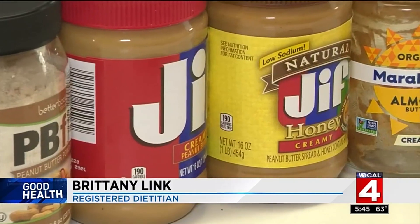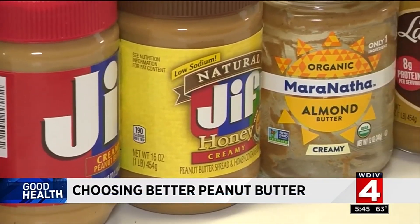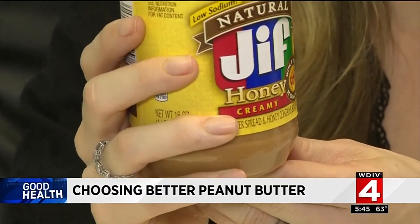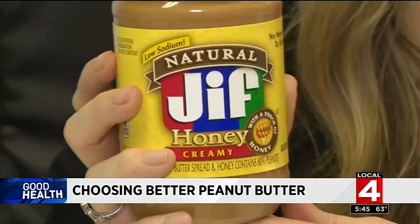The first ingredients are made from roasted peanuts and sugar. Sugar and oil are common ingredients in many popular brands of peanut butter. Even this one with honey doesn't mean it's only sweetened with honey — there are additional grams of sugar.